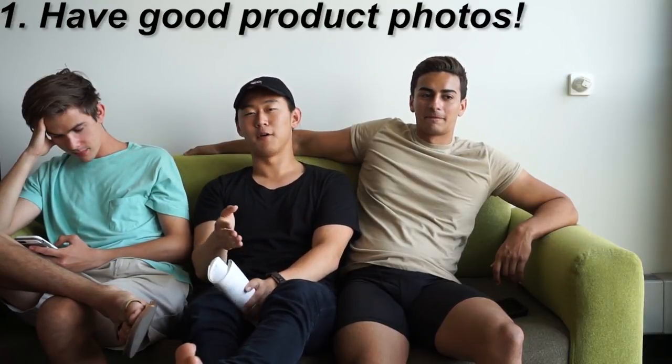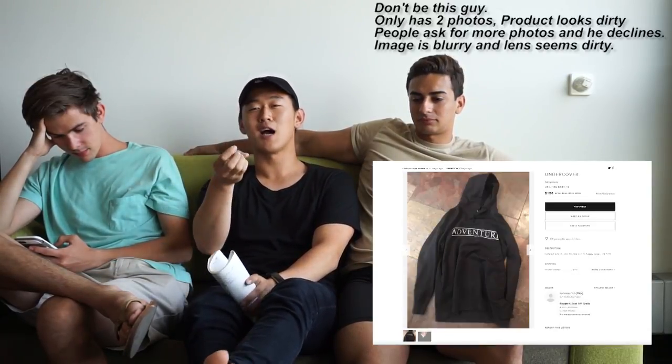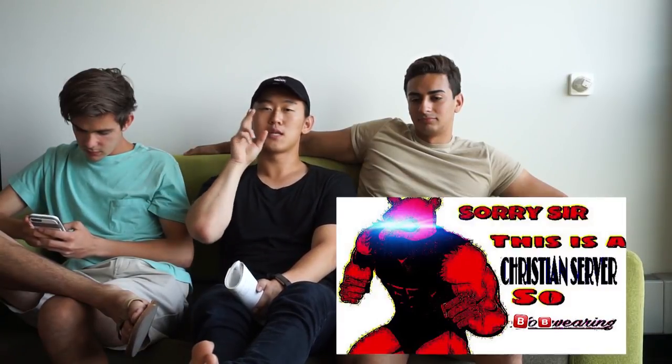First things first is product photos. Have decent product photos. I cannot tell you how many times a product photo looks like it was taken from a Nokia in 2002 — low lighting, overexposed, all of that crap. I highly suggest taking a decently well-lit photo, either from your smartphone or a professional camera, maybe even a DSLR or mirrorless camera. In-focus shots are extremely important.